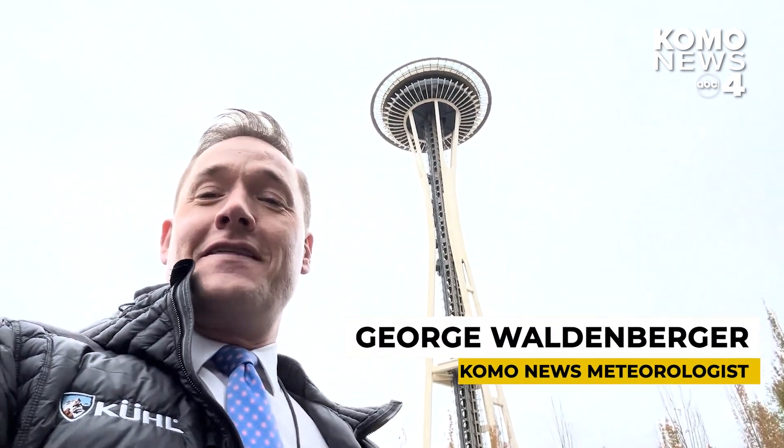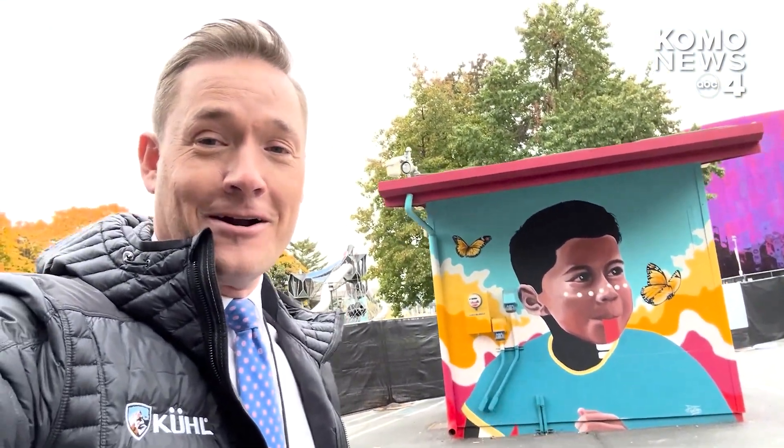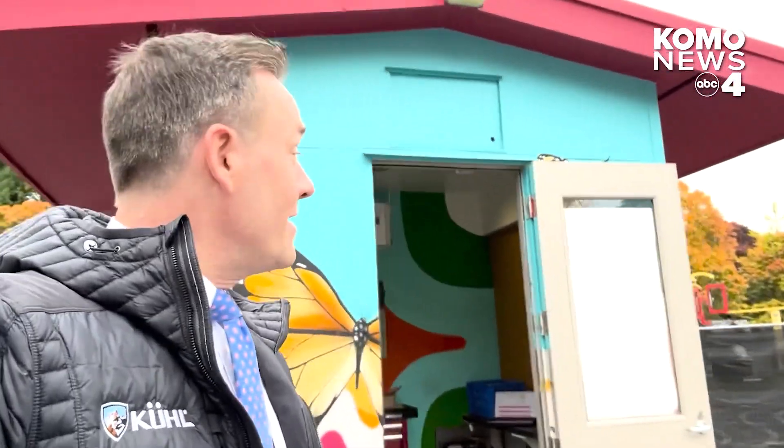Is there anything more iconic to Seattle than the Space Needle? At the base of the needle there's something else, a different kind of marker inside this building — you may have noticed this if you took your kids to the playground. I'm going to see what's in this building with Doug Gibbons.